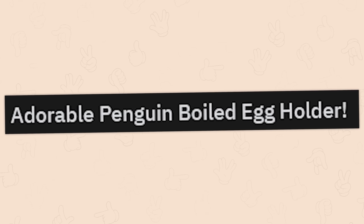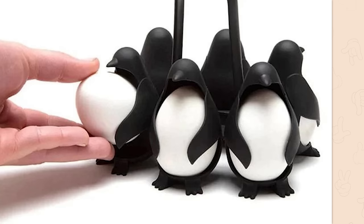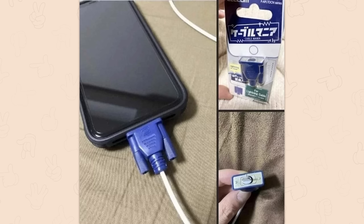Adorable penguin boiled egg holder. Where are these being sold? That's cute. It's dumb, but it's cute.